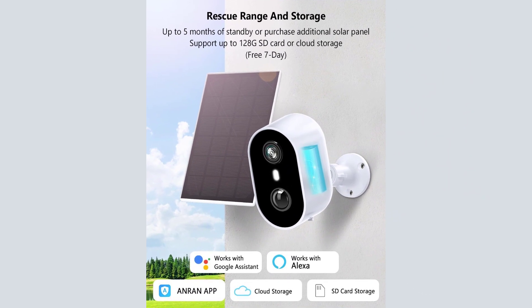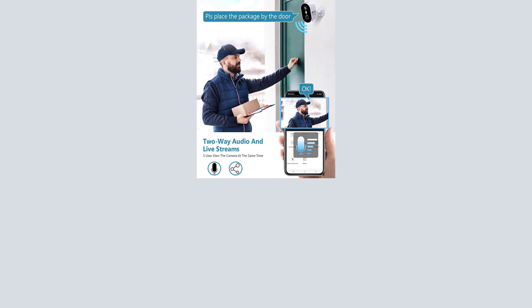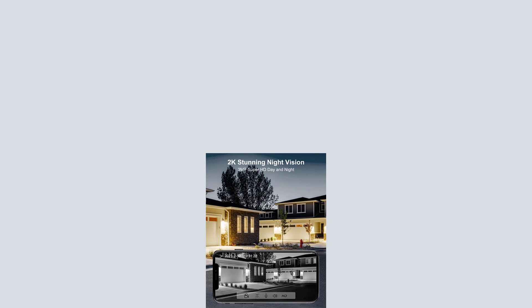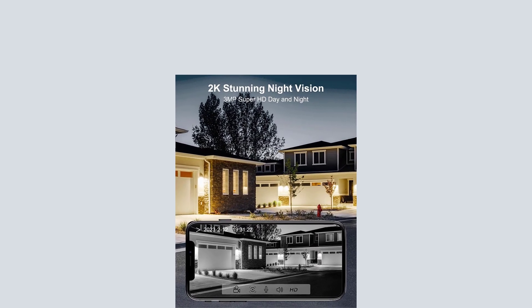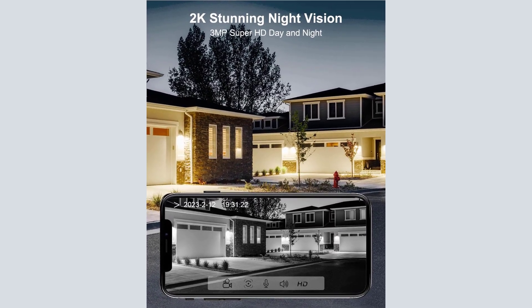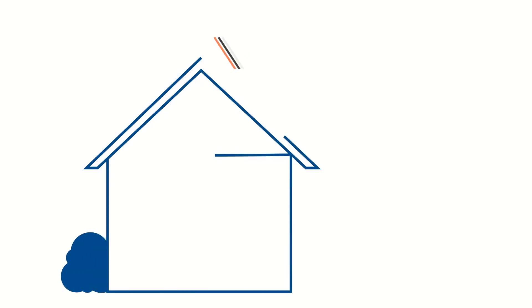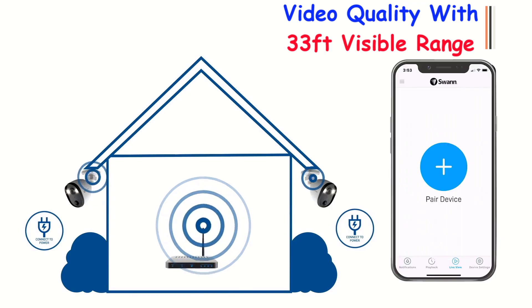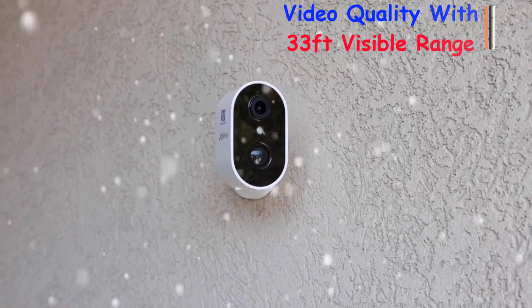I did a massive amount of research, reviewed a ton of reviews, and put up a list of the Top Anron 2K Security Cameras Wireless Outdoor from trustworthy brands to assist you in making a decision. After extensive investigation, I found these products to benefit people like you. If you're curious to learn more about the price and other information, be sure to read my description.